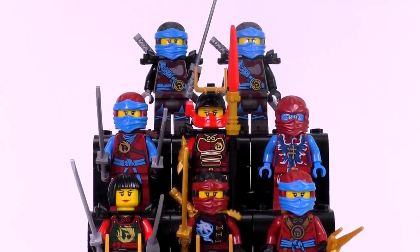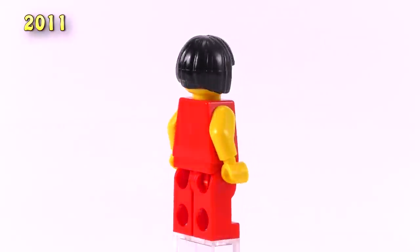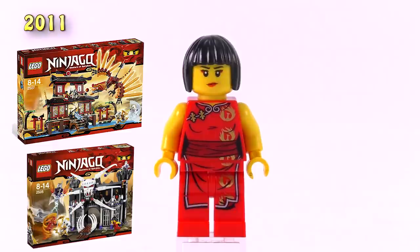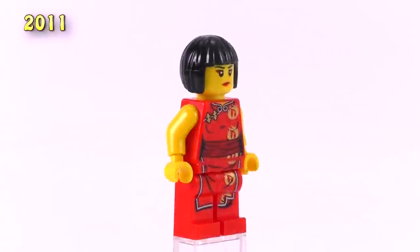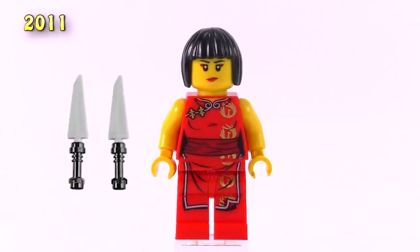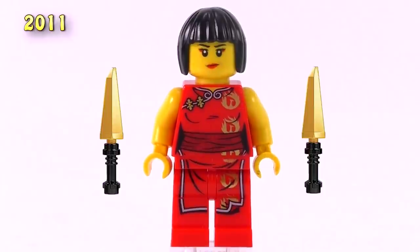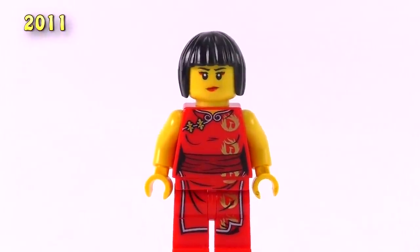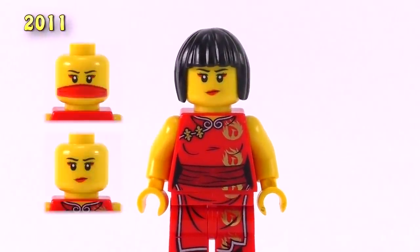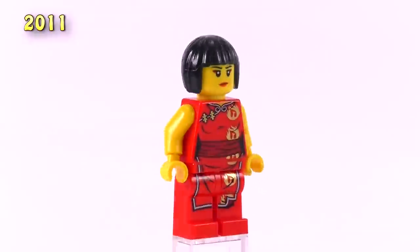Let's start off in 2011 — that is the very first Nia minifig. I actually do like her and she came in 3 sets: the Fire Temple, Garmadon's Dark Forces, and also a pack of Nia with her trading cards. This version came with a number of weapons, the most common being the silver Nunchucks and the rarer version being golden ones. The print for the character is excellent and her face is quite unique — she comes with 2 expressions, one of them being a covered one. She is quite a sought-after minifig and right now in the US she is standing for about $9.